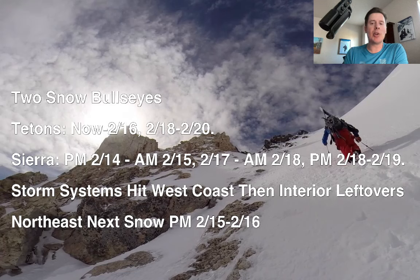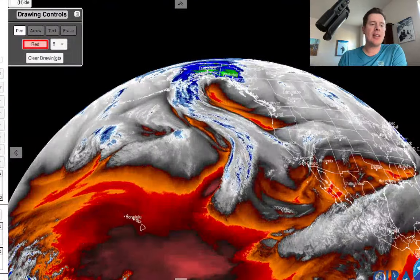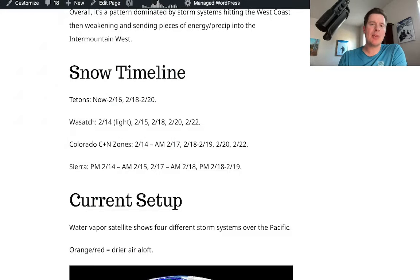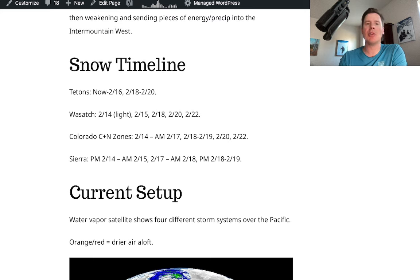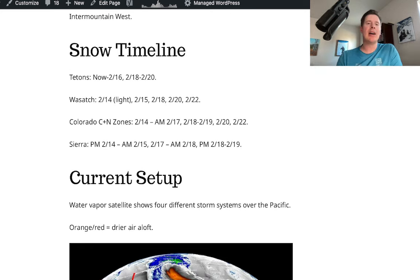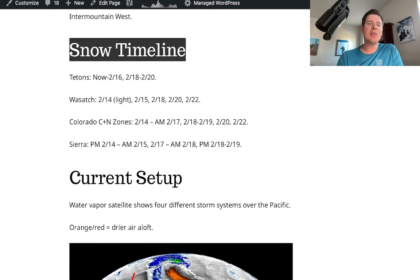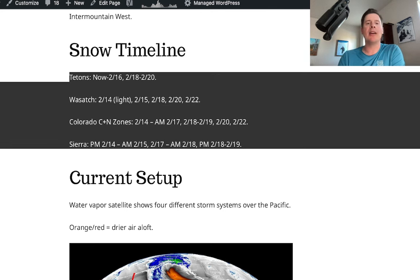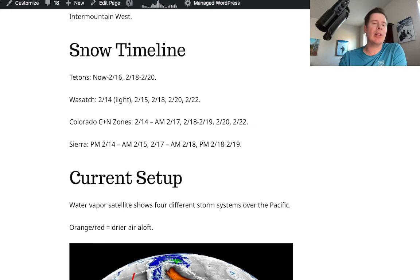Now in the Northeast, your next snow chance is 2/15 into 2/16. If you're curious about timelines, I want to take you over to my blog first — christomer.com. I tend to do one blog update a day, sometimes two, but generally one. And on this I do put snow timelines. So if you want to see when the bulk of the snow is going to come down by range, you can take a look at it there in my blog post. I usually do at least three or four places — Tetons, Wasatch, Colorado, and the Sierra.